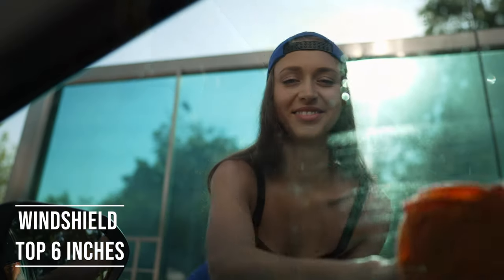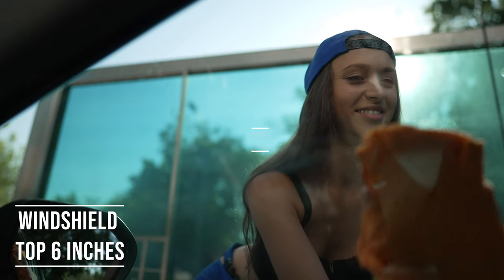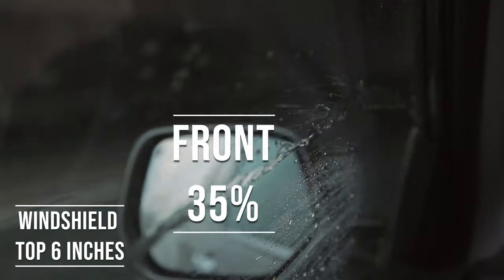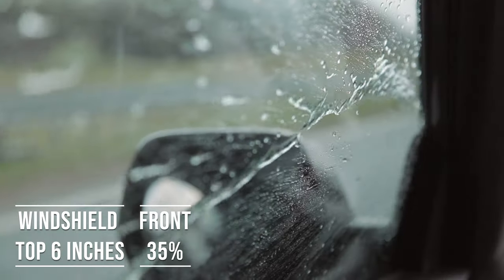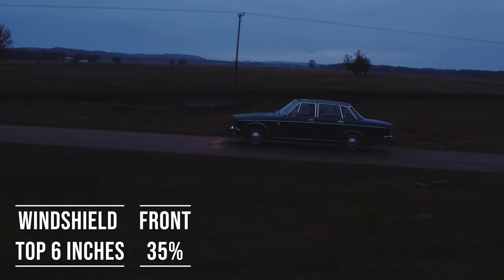Moving on to the front side windows — the law is quite specific here. These windows must let in over 35% of light. It's a safety measure to make sure drivers can see well and also to allow law enforcement to see inside the vehicle.